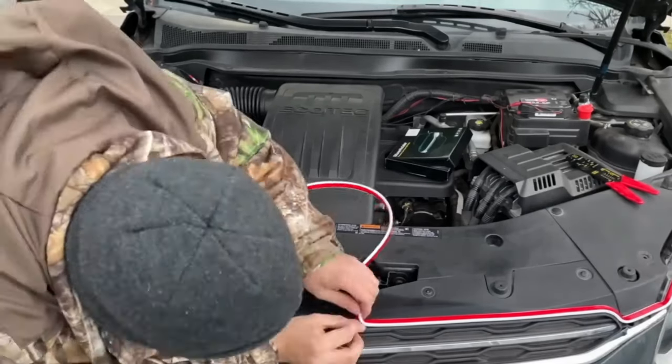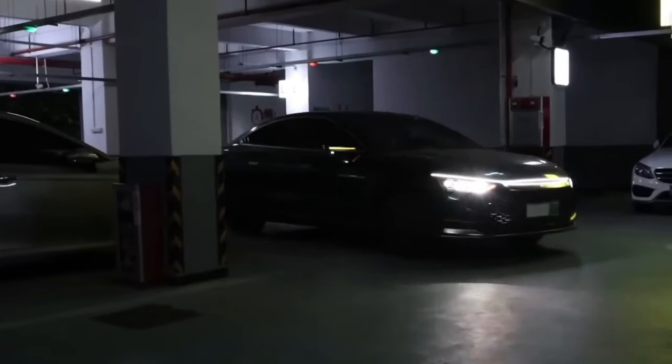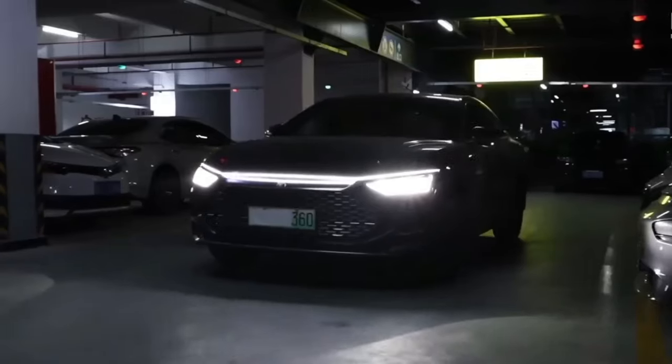As a separate plus, the tape is waterproof, covered with a dense layer of silicone, so it is not afraid of any precipitation. If you want a stylish hood illumination, take the LED hood strip.